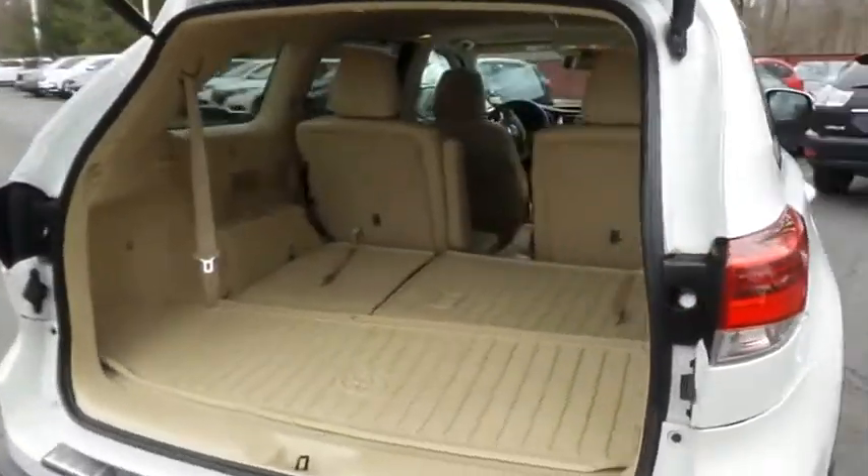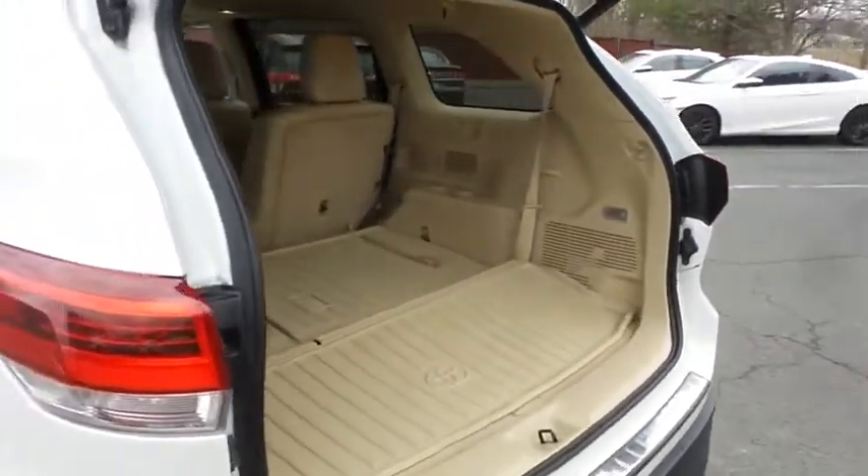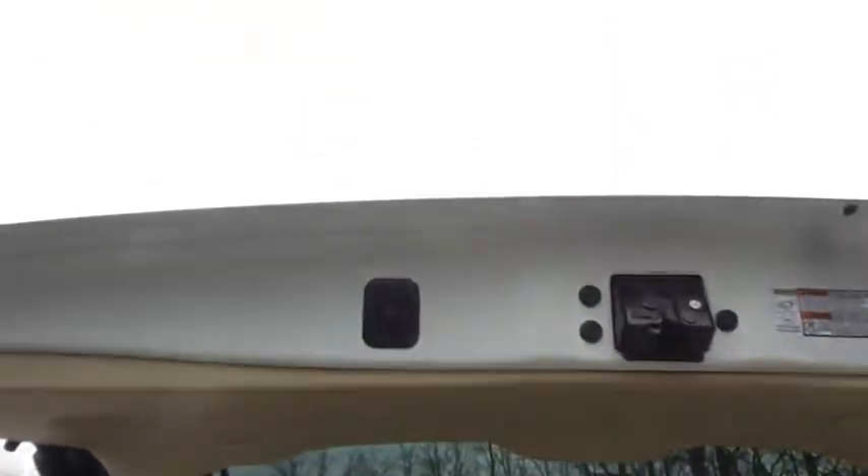This Highlander offers plenty of rear cargo space in the hatch with an all-weather protective liner and the rear JBL subwoofer. The power liftgate closes with the push of a button.